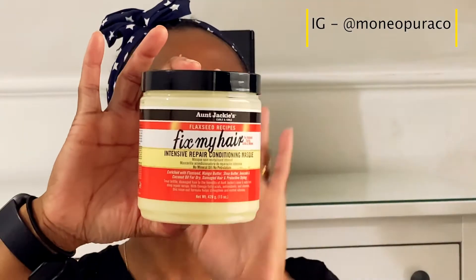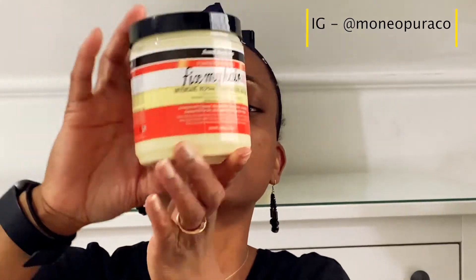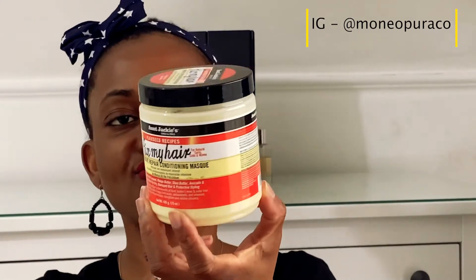The next deep conditioner is the Aunt Jackie's Curls and Coils Flaxseed Recipe Fix My Hair Intensive Repair Deep Conditioning Mask. One thing I love about this deep conditioner is the size — it's absolutely massive, 15 ounces, 426 grams. Because I have a lot of hair, I can easily go through most deep conditioners, but this one goes a long way and leaves my hair super moisturized.